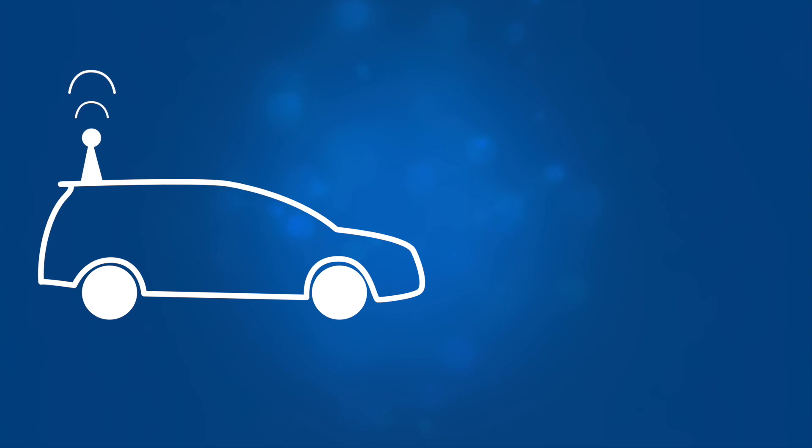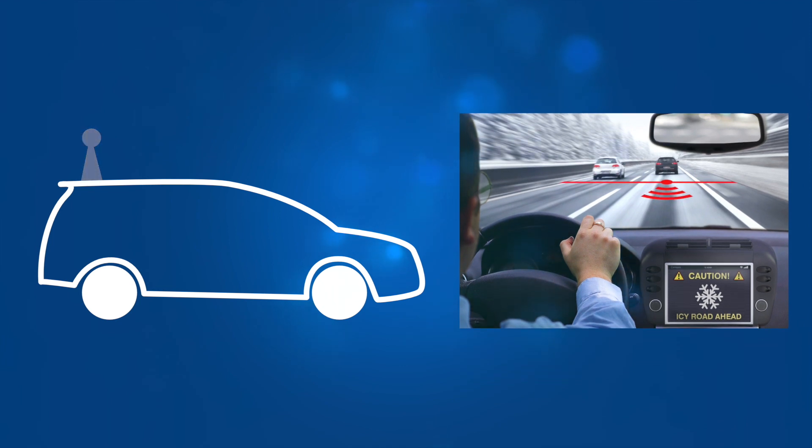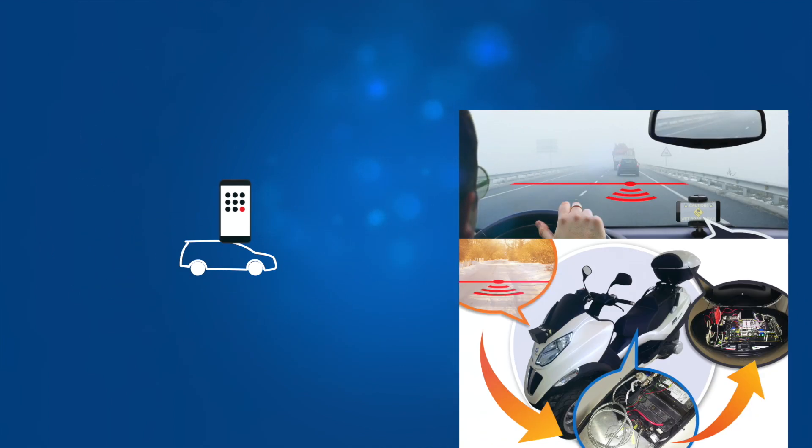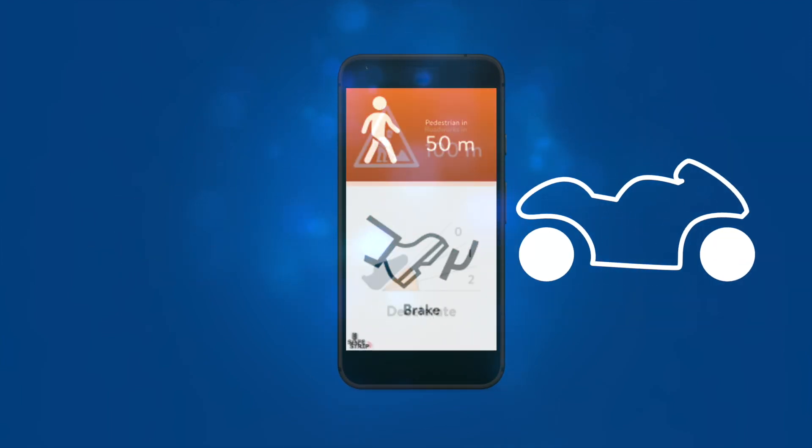Equipped vehicles, including autonomous vehicles, will receive personalized information and warnings through an onboard HMI, whilst non-equipped vehicles and motorcycles will be reached through mobile devices that will assist driving.